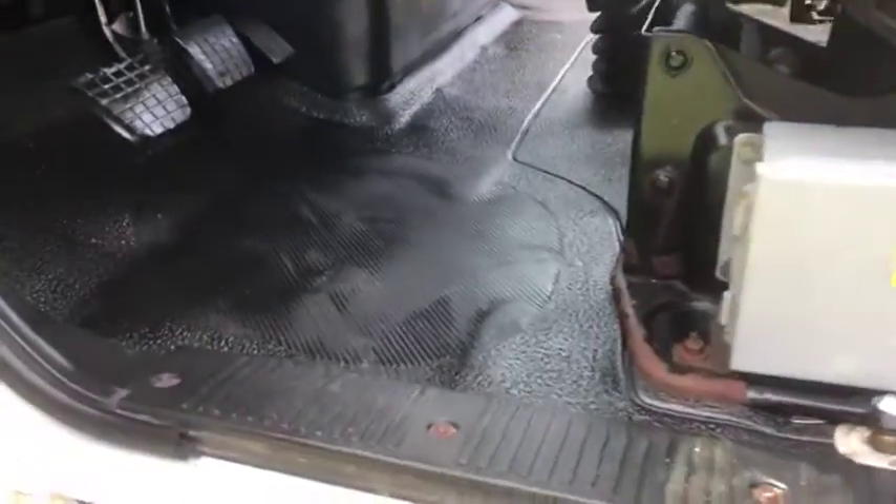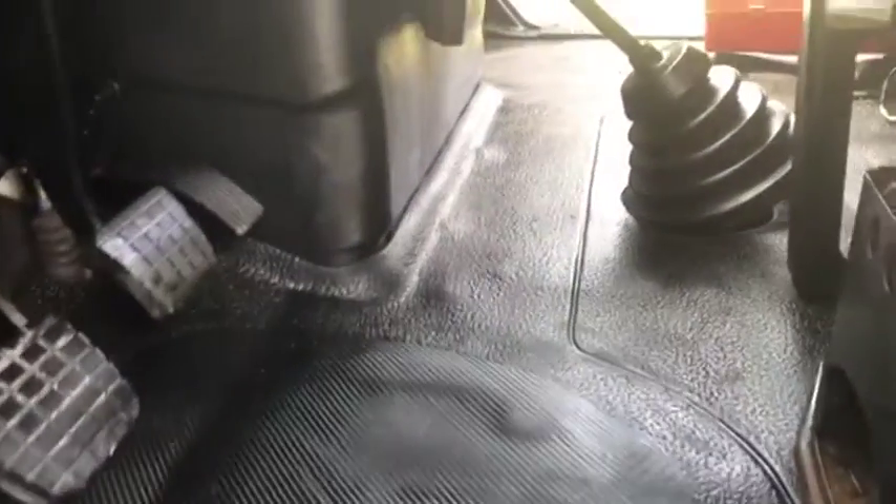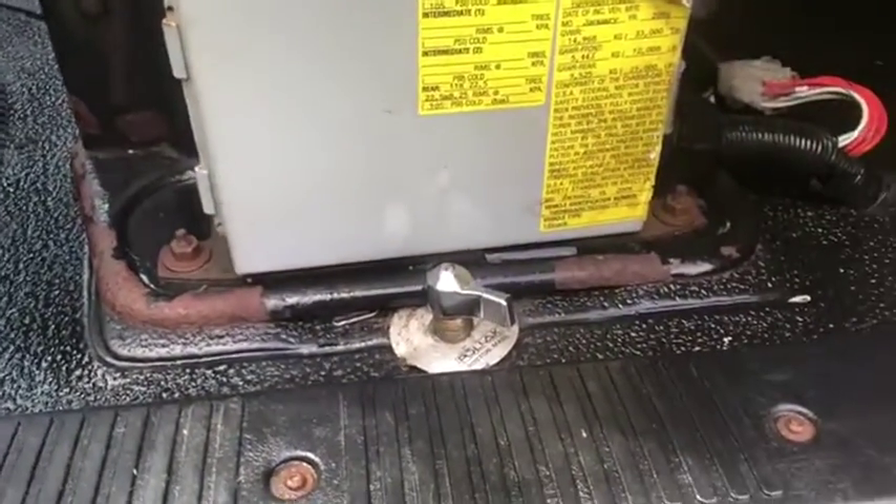Hopping over here to your front floorboard — again, on your driver's side, no major issues, no major rips or tears. It does have a master switch there so you can kill all power to the truck in case you want to leave it sitting for any long while.